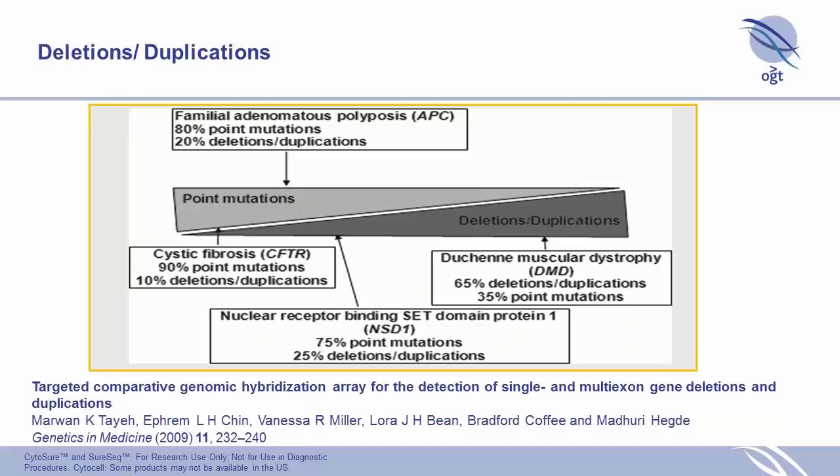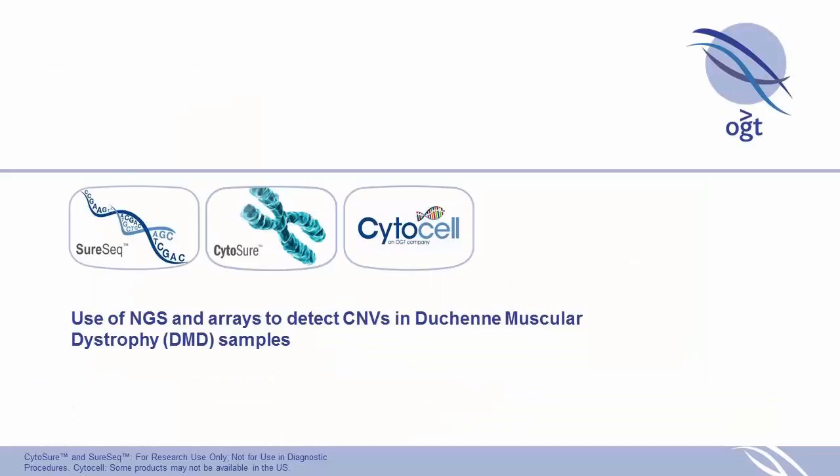Why is CNV detection important? Various conditions have pathogenic aberrations that are gains or losses rather than point mutations, and the frequency varies by condition. Duchenne muscular dystrophy, for example, has a very high frequency of gains or losses as the pathogenic aberration.